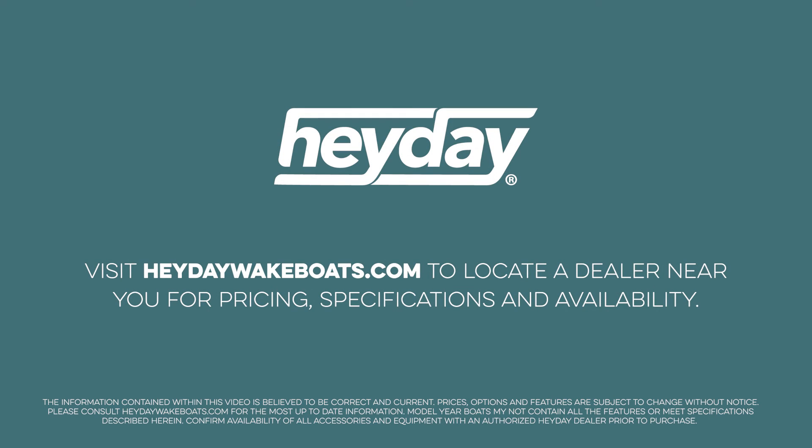Visit heydaywakeboats.com to locate a dealer near you for pricing, specifications, locations, and availability.